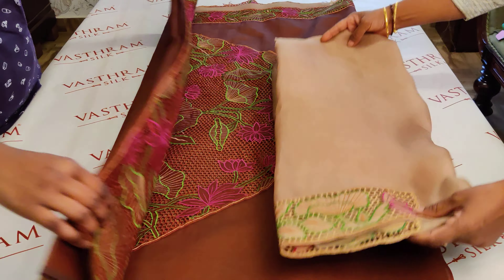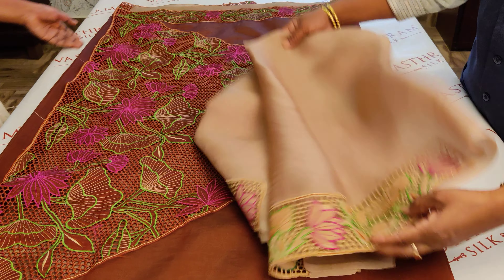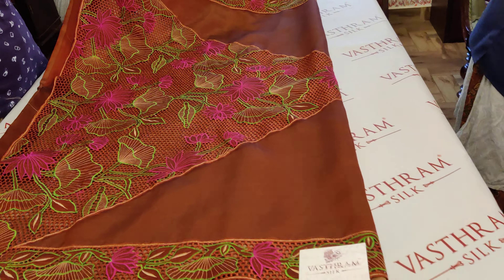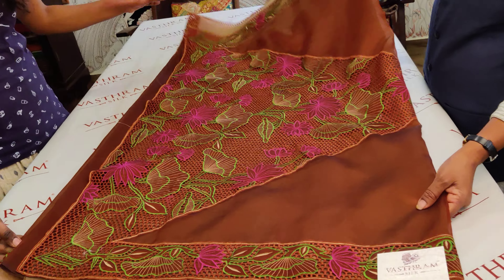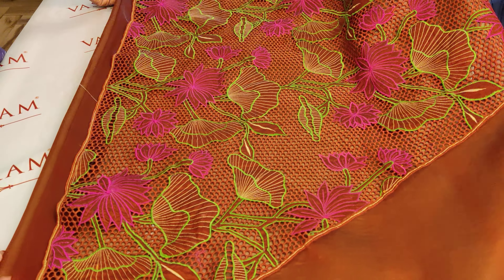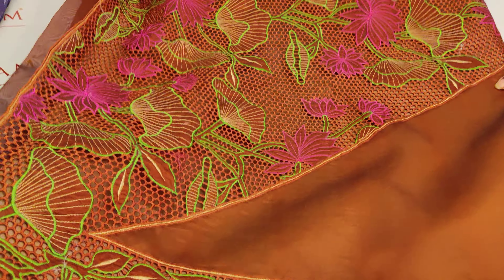That's the blouse — she's carrying it separately. That's the work that's been given for the blouse. The organza Palu has a double-sided border and cut work, very beautifully done. Lotuses have been done — look at the lotus: pink, brown, and green combination has been given for the lotuses.